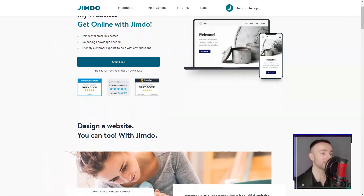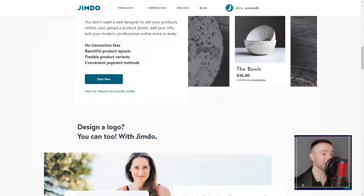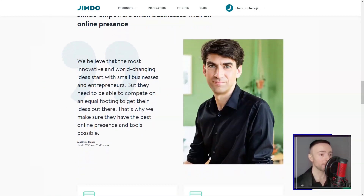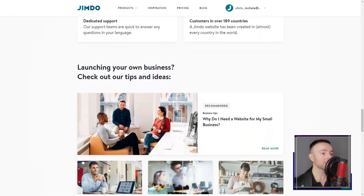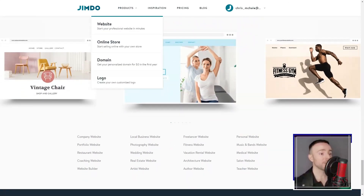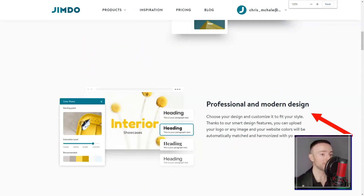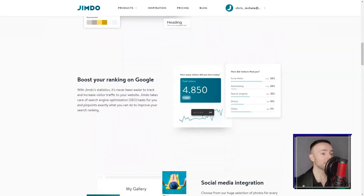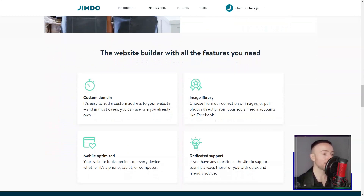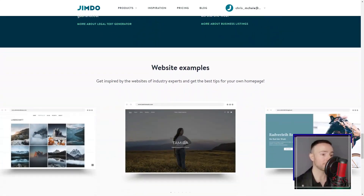Jimdo. There I was, knee-deep in my quest to find the perfect website builder. The choices seemed endless, each promising a galaxy of features. But my journey led me to Jimdo Sites. I'm no tech wizard, so the first thing that caught my attention was the ease of use — Jimdo's intuitive interface felt like it was crafted just for me. I could design a website without even a hint of coding. The drag-and-drop feature? A dream — adding and tweaking elements felt like playing with digital Lego blocks.